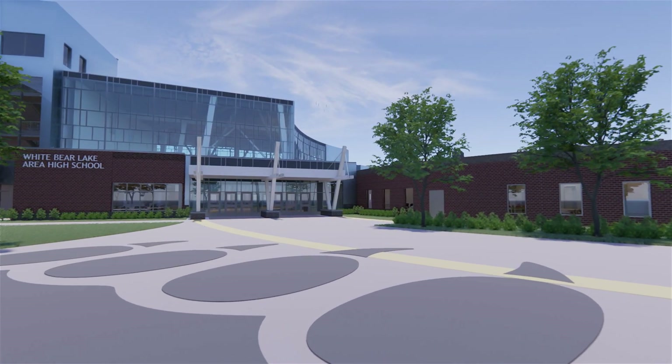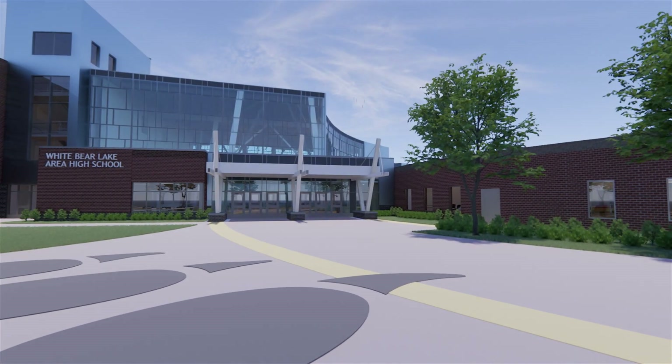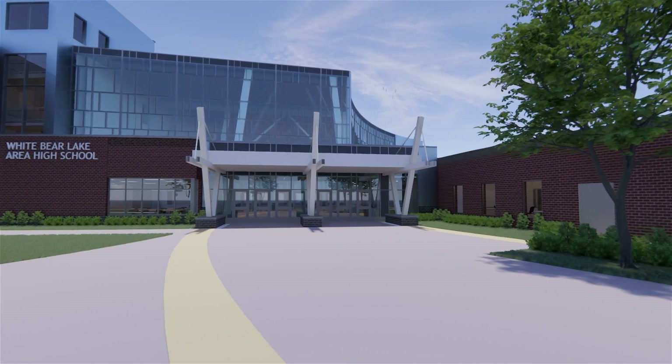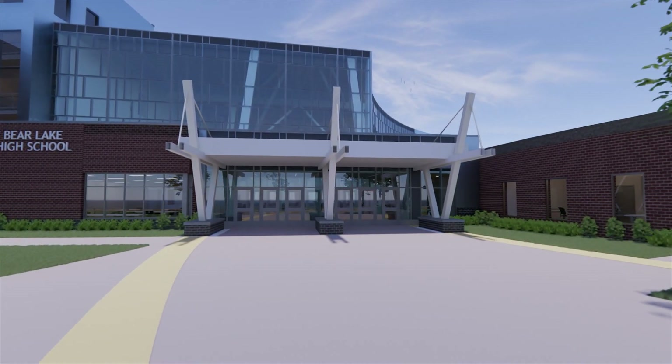An outdoor entry plaza connects the new parent drop-off area and bus lane to the activities entrance on the right and the student entrance on the left. The student entrance will serve as the main building entrance from January 2023 through August 2024. The entry is marked by columns inspired by ship masts, a design element that continues into the union.